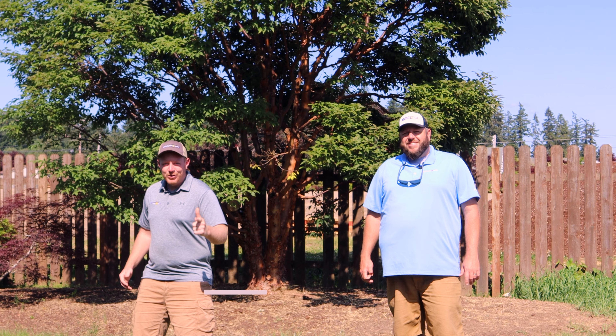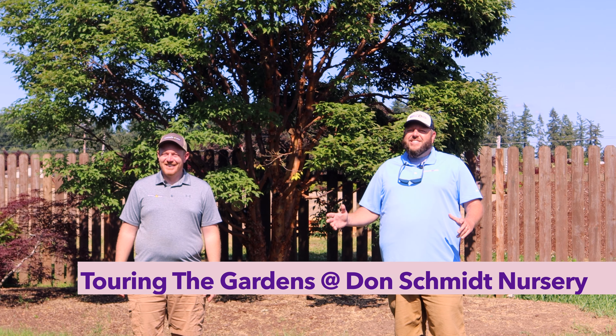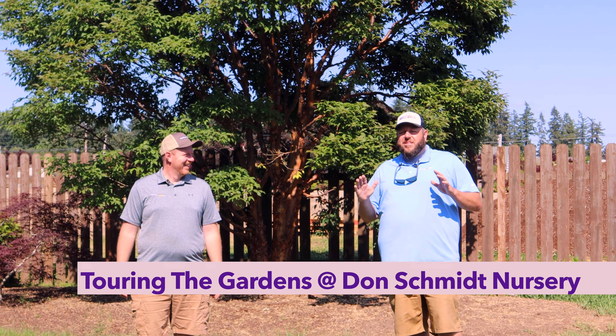Welcome to Walkthrough Wednesday! I'm Tim, and I'm Matt, here in Boring, Oregon at Don Schmidt Nursery. We're going to walk you around some of the display gardens. Spoiler: at the end of this video there are some 80-year-old shishigashiras, so you're going to want to stick around. Eric Schmidt has been amazing allowing us to film a lot of videos here.